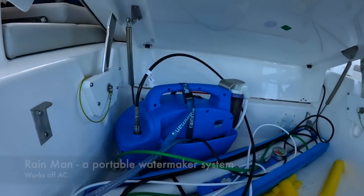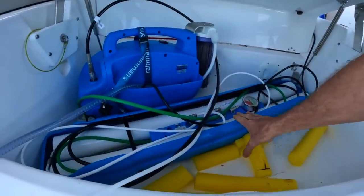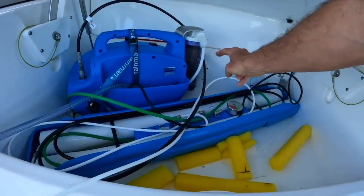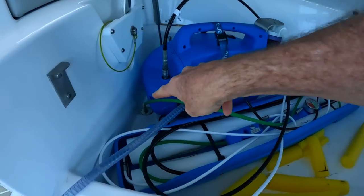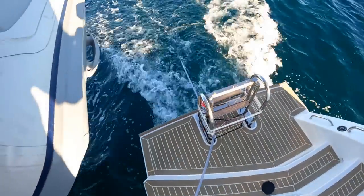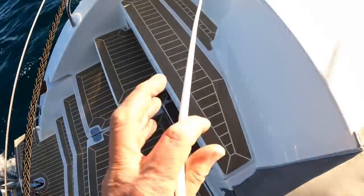Here is the Rain Man water maker stored in the aft cockpit and it is currently working. It fitted into this locker really well, with the plastic container containing the membranes nicely wedged in diagonally. That's the pump making all the noise, working off 110-volt electricity. There's the pre-filter. The green line is the brine line taking the waste water out through the hole in this self-draining locker. This clear pipe is the inlet pipe sucking water from the sea through a filter tied to the swim ladder on the transom. Lead weights keep the filter under the water so it doesn't suck air into the membranes. The white pipe is the purified water outlet led to either side tanks. The product specification says it's making 40 gallons — 140 liters — per hour, which is quite incredible.